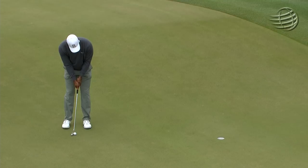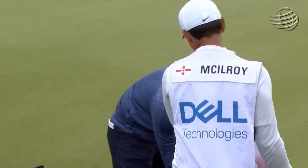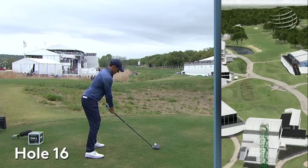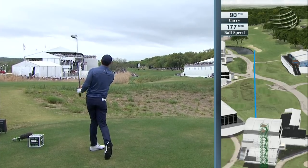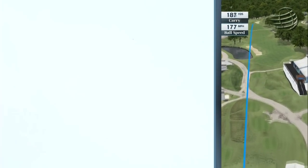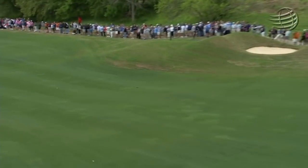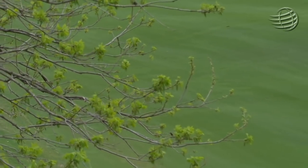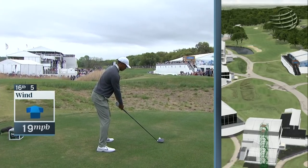Great shot — thinking about making it at some point there. There's a bridge out there at about 325 yards, if he can get it over that. You catch the downslope and it runs forever. Just follow up Rory's good drive with one of his own.